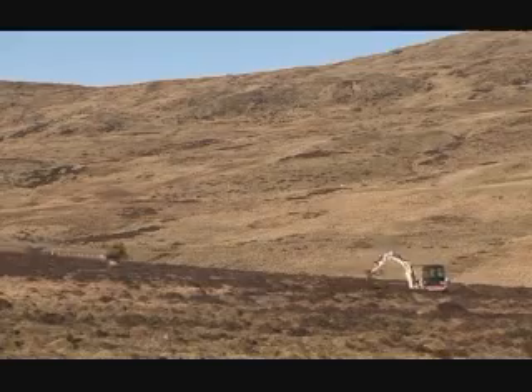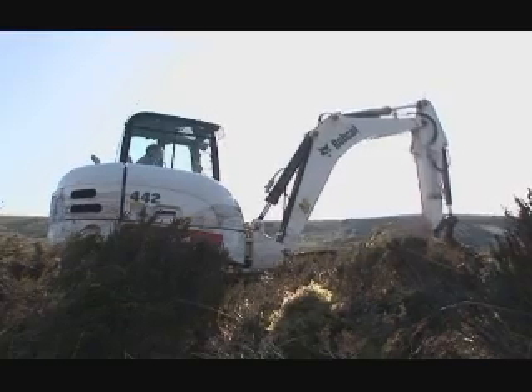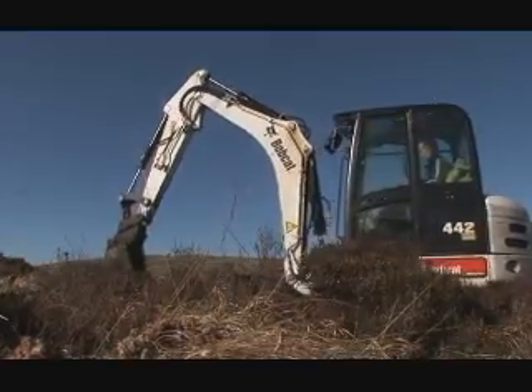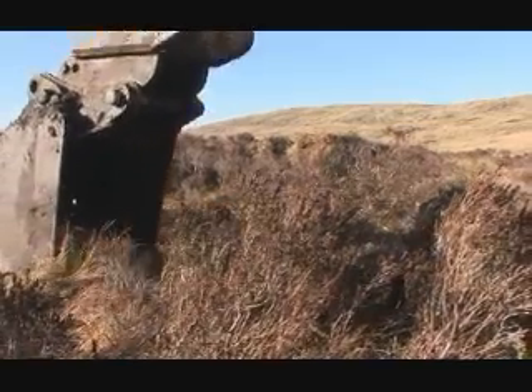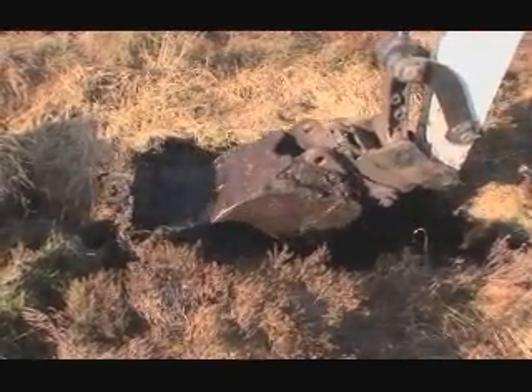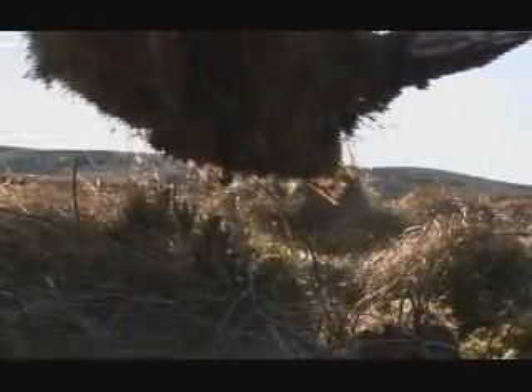Firstly, the legacy that the historical ditches have left is being tackled head-on in the two areas covered by the project. With the help of farmers and landowners, ditches are being filled in to stop water draining from the peat. After extensive research, heather bales have been used to form dams and block drains.